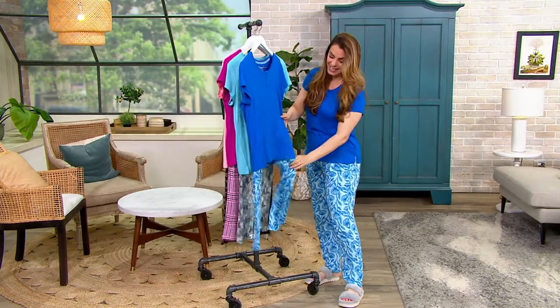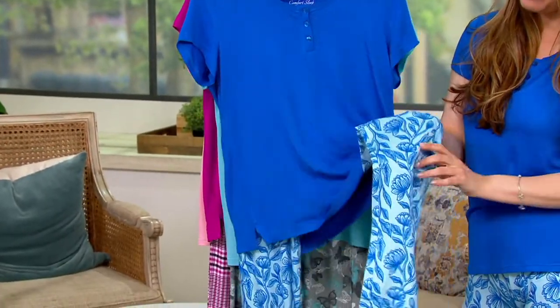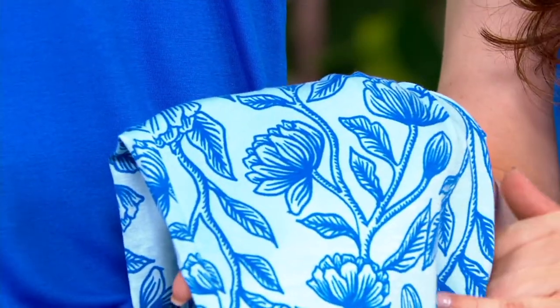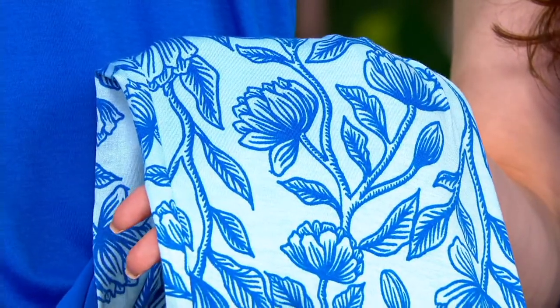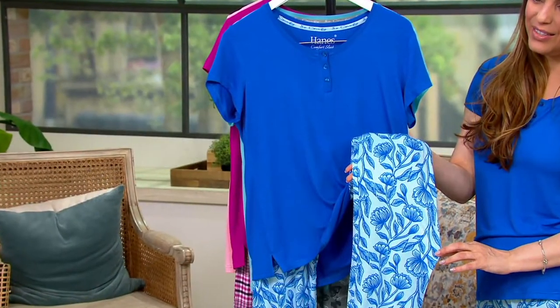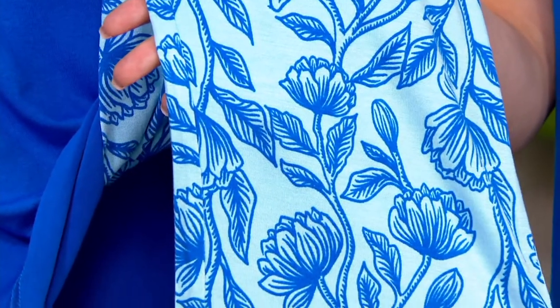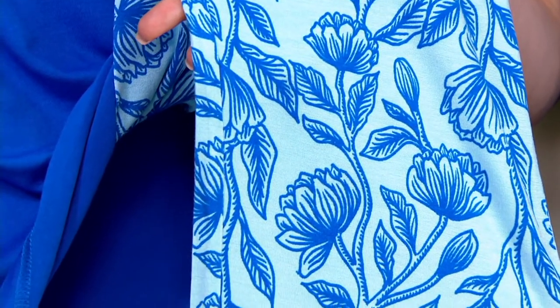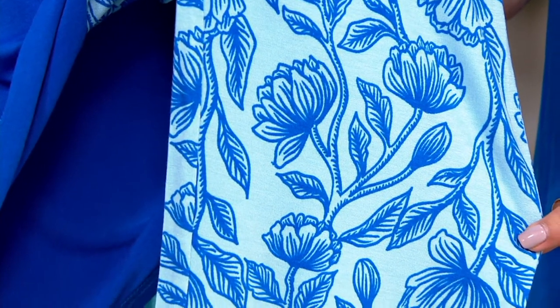The one that all three of us are wearing is the blue floral — that cobalt blue solid top, the baby blue sky blue at the back, and that gorgeous toile print with the same cobalt going through it in the floral. So pretty, and so different for a floral. That's what makes it that elevated Hanes Comfort Sleep Capsule Collection — those designer details that make it that much more special.